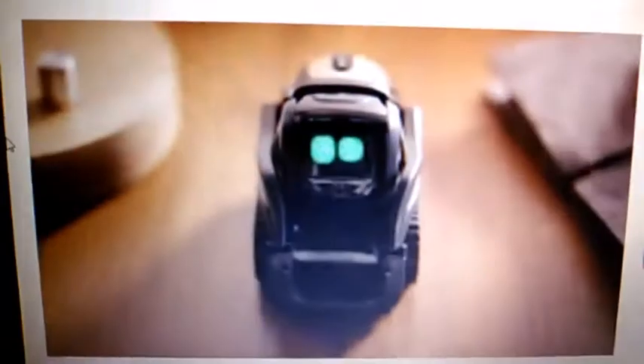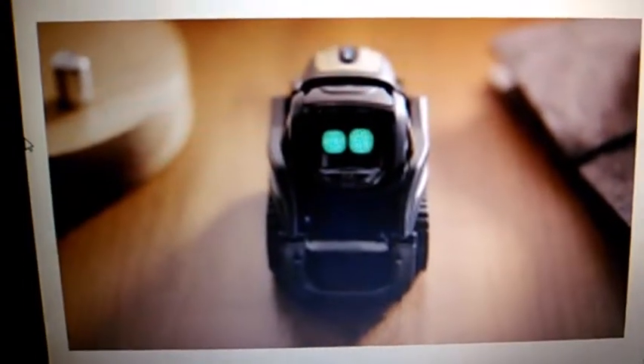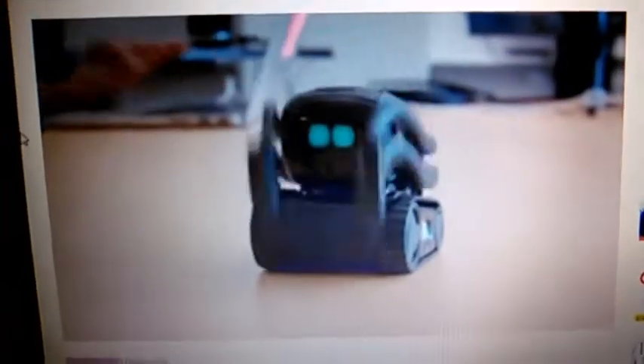I will show you the vector scan of the video. The company's CEO will show you the video. I will show you the vector.